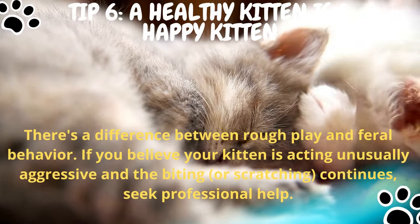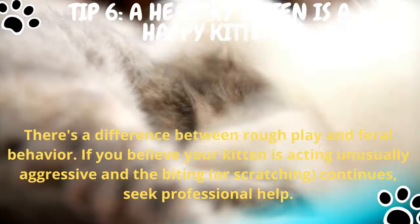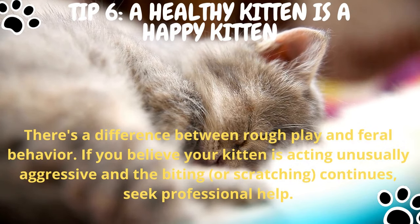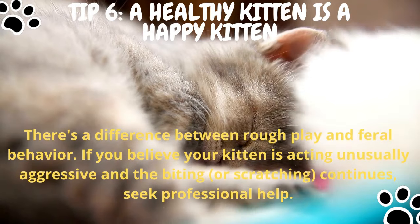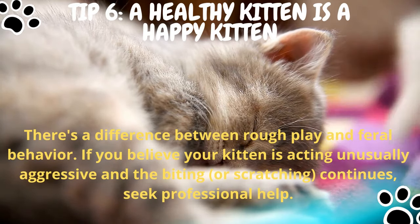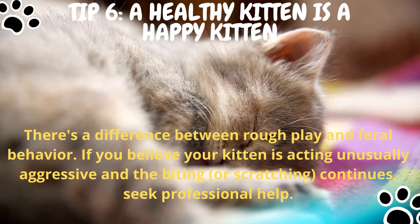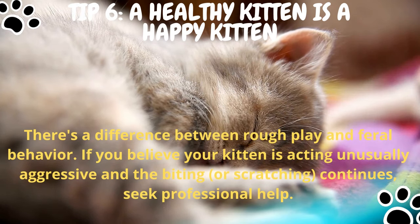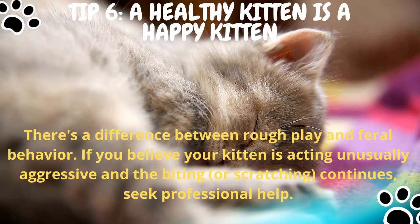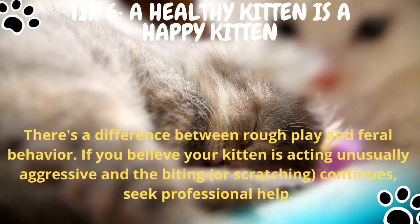Tip number six: make sure they're healthy. There's a difference between rough play and feral behavior. If you believe your kitten is acting unusually aggressive and the biting or scratching continues, seek professional help. Underlying medical issues or pain can cause hostility in cats, making them more likely to attack. Unusual biting behavior may be a symptom of an underlying problem.